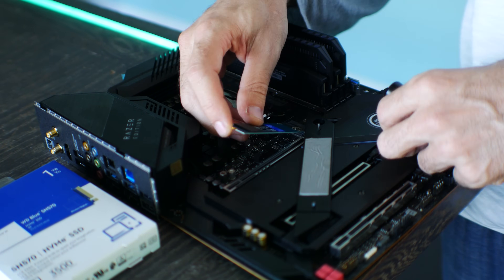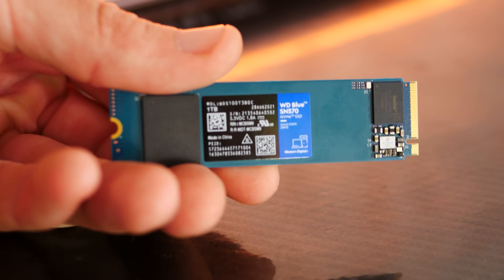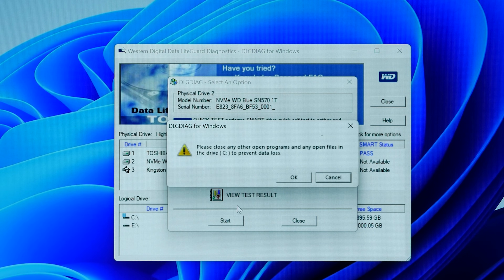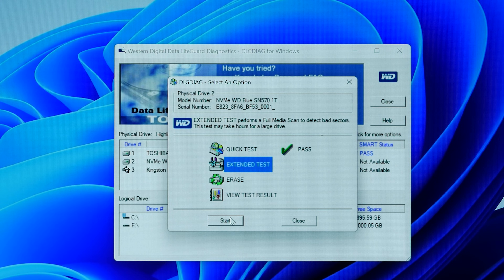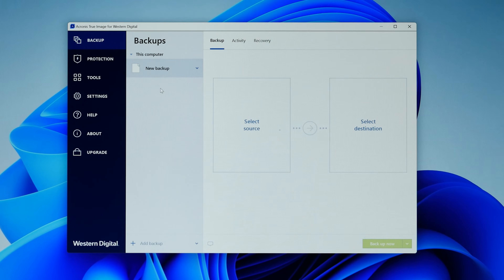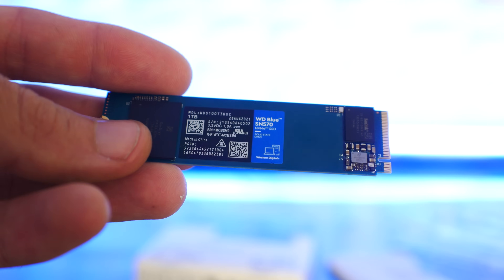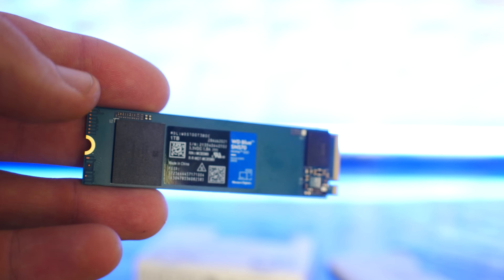There's really only more goodness with the SN570 Blue. You also get the WD Dashboard, which allows you to check on the health of your drive quickly and easily. And as mentioned, there's that Acronis True Image software, which usually comes in at $50 and is included for five years with the WD Blue, allowing you to easily copy any drive to the WD Blue as a true clone, or simply back up different files, making the transition to M.2 NVMe that much easier.